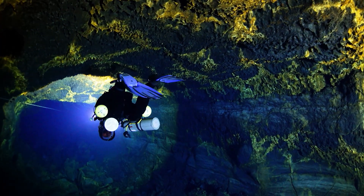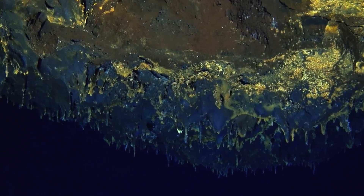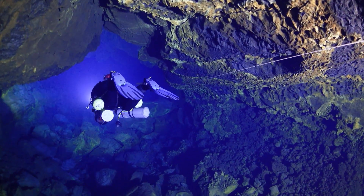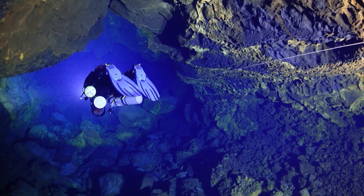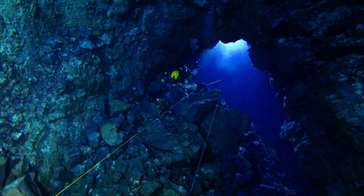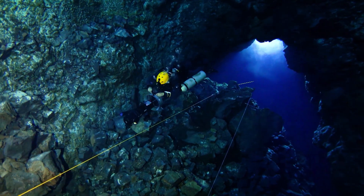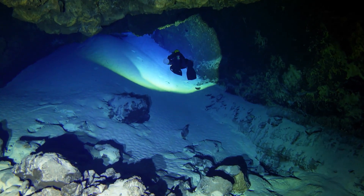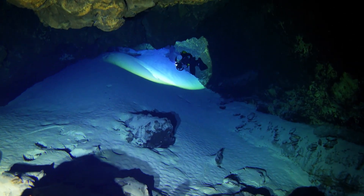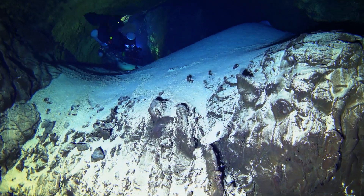Las dataciones realizadas en estas estalactitas, formadas cuando el tubo volcánico todavía no se había inundado, han ofrecido una edad de 14.000 años, cuando el nivel del mar se encontraba 80 metros por debajo del actual. A unos 550 metros de la entrada, encontramos una nueva ventana que nos acerca a dos tramos de galerías superiores, donde localizamos unos depósitos de arenas marinas filtradas a través de pequeñas grietas. Es la denominada montaña fósil.